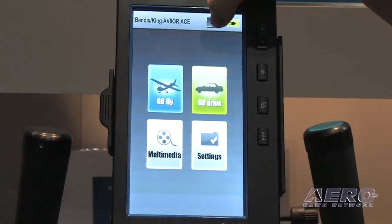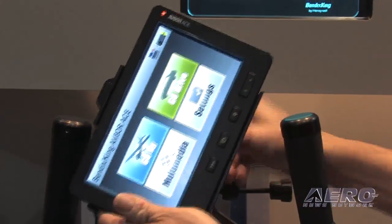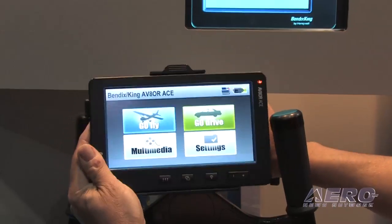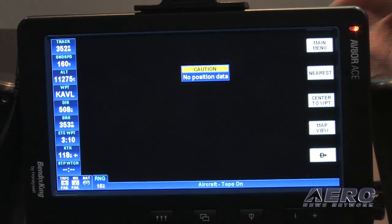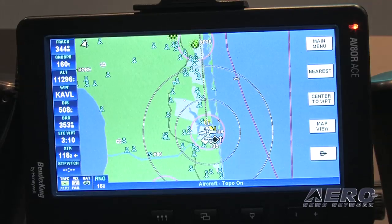This display supports both portrait orientation as well as landscape orientation, so some of the capabilities can be done either way — it provides for that flexibility. The resolution is a high-resolution LCD. It's certainly sunlight readable, so we had no issues at all with people seeing it in the cockpit during all sorts of conditions.